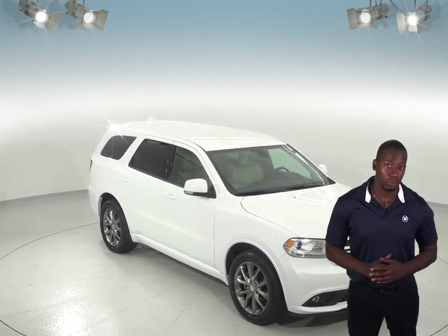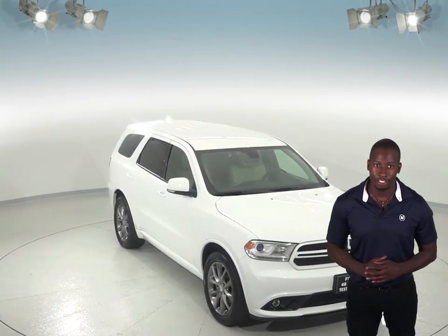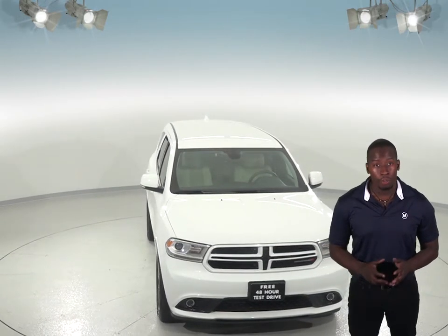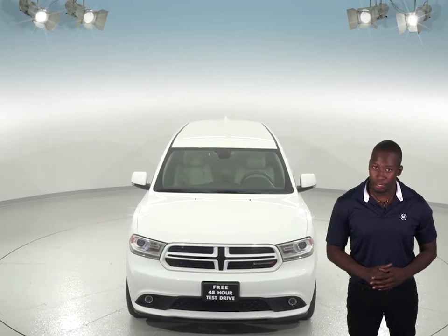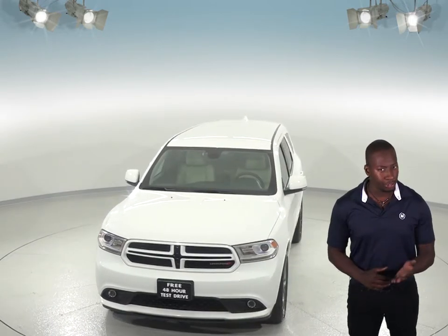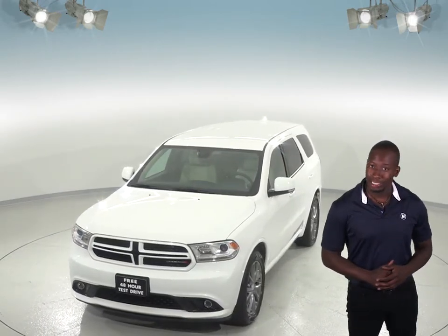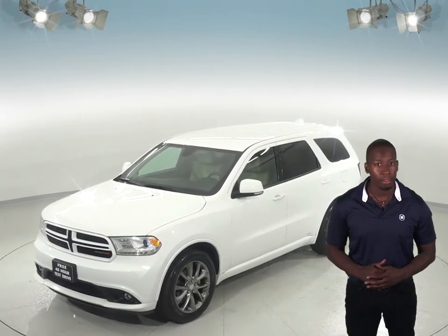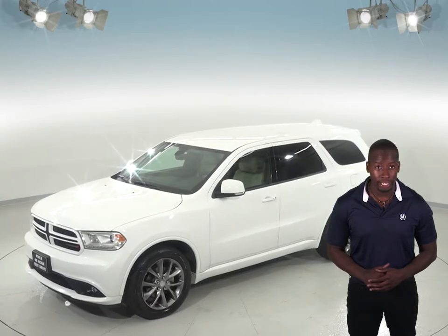This 2017 Dodge Durango GT is the perfect SUV if you're looking for a low mileage, reliable SUV with features that you'll hardly find anywhere else. You will never get lost on your commute thanks to the built-in GPS navigation system. You will also enjoy the sounds of Sirius XM and AM/FM HD radio.